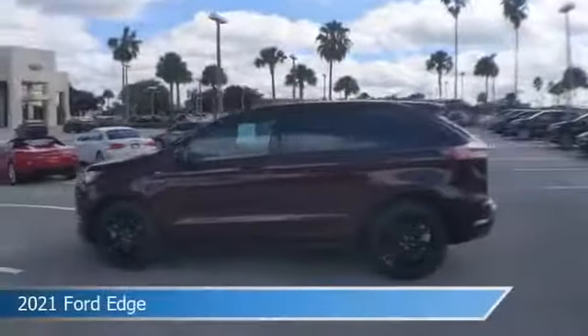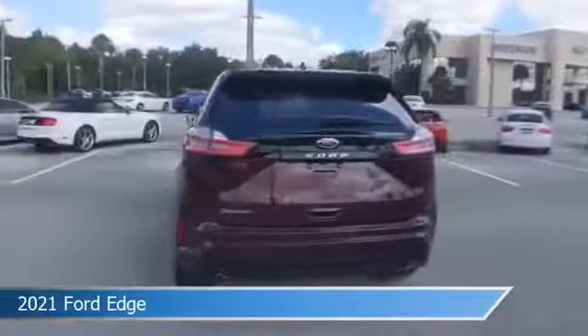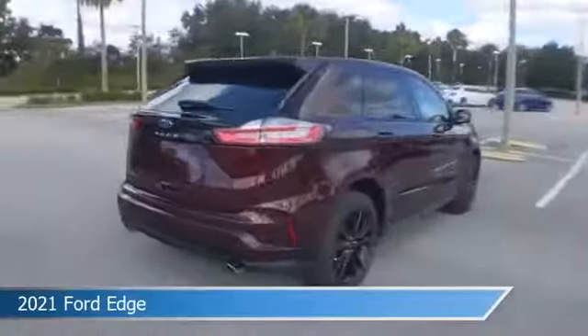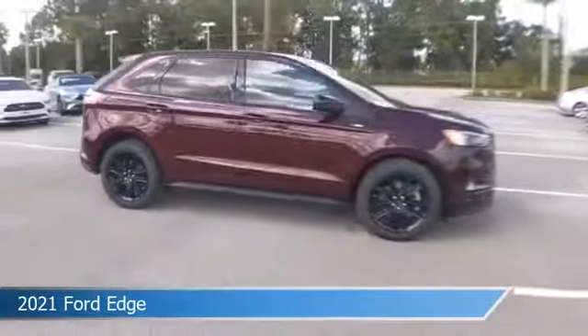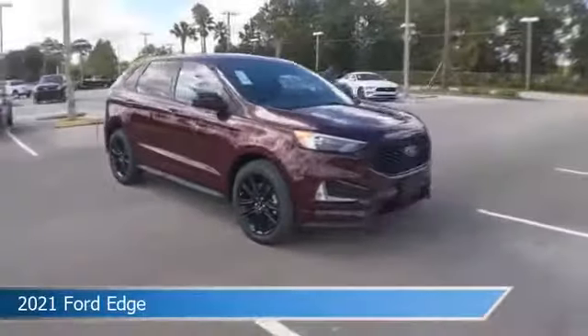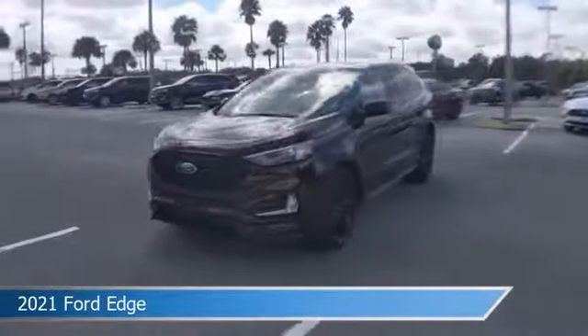Take a look at this 2021 Ford Edge. Equipped with an automatic transmission in burgundy velvet metallic tinted clear coat, this car comes with some great features including alloy wheels, brake assist, Android Auto, anti-lock brakes and more. Come in and check it out today.